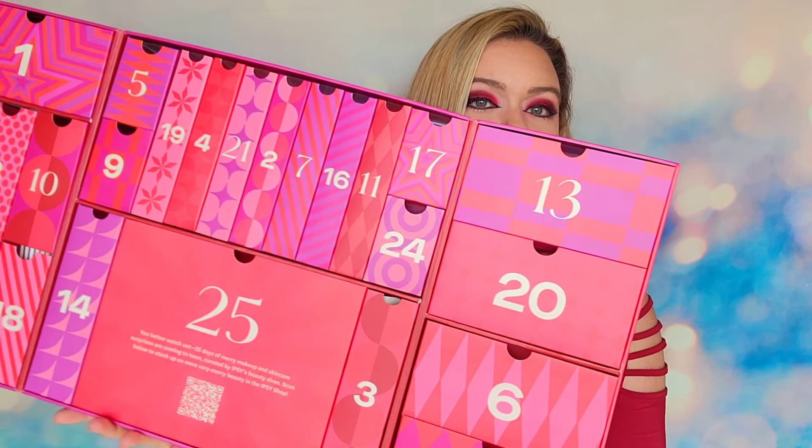This calendar is called the 25 Days of Glam, presented by Ipsy. It is going to have 25 days of beauty products inside. I've had this calendar for three years running now and it has definitely improved. I've shared my fair experiences — they've not always been great. But just in terms of presentation alone, this is a huge step up from what I've seen the last couple of years.